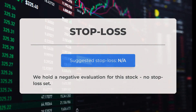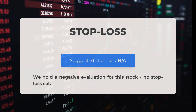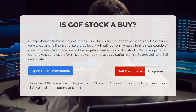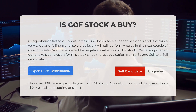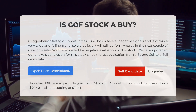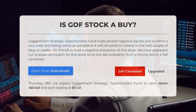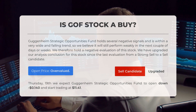Our evaluation takes a downward turn, and no stop loss has been set. Guggenheim Strategic Opportunities Fund is currently experiencing several negative signals and is stuck in a downward trend, so we expect it to continue performing poorly in the upcoming days or weeks. We've upgraded our analysis conclusion from a strong sell to a sell candidate. Looking at the volatility and movements of the last trading day, our systems indicate that the current price is overvalued. When the market opens on Thursday, October 19th, we predict Guggenheim Strategic Opportunities Fund will start trading at $11.41, a drop of $0.14 from its previous close.